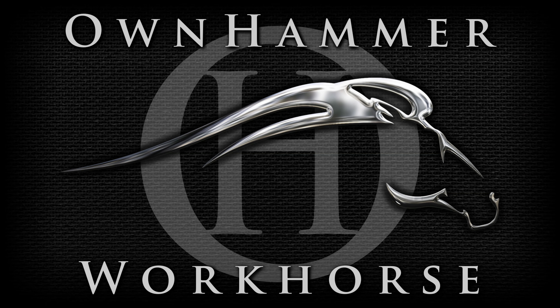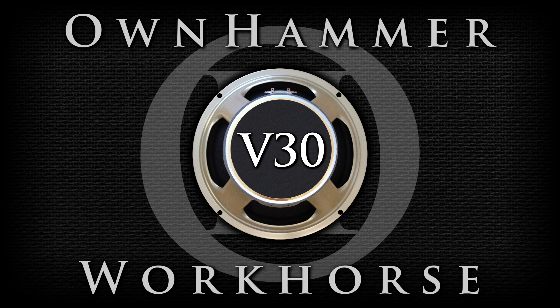Hi there, this is John. In this OwnHammer Workhorse feature focus video, we're going to take a quick look at the different voicing options in the Workhorse V30 IR Pack from the Line 6 Marketplace, and what their unique characteristics have to offer when it comes to tone.